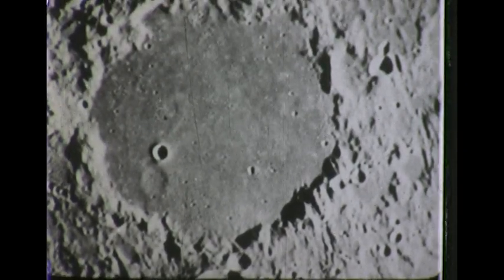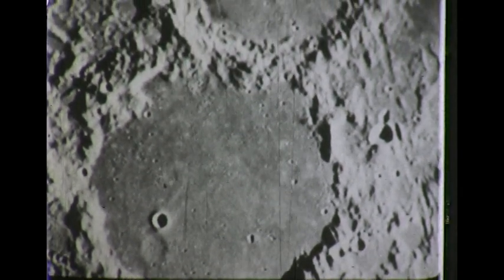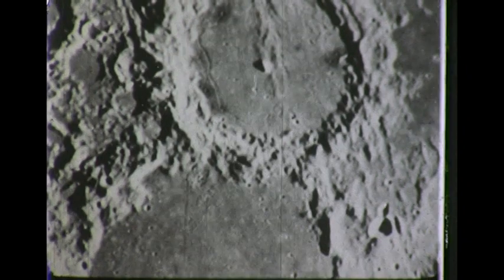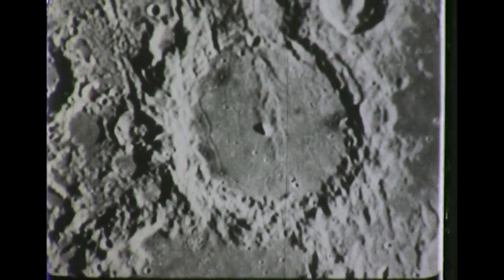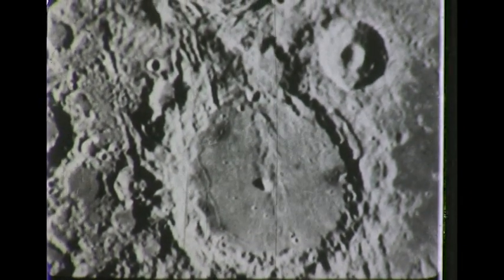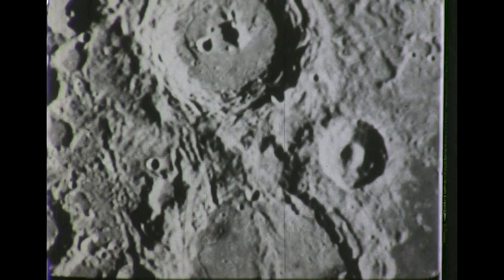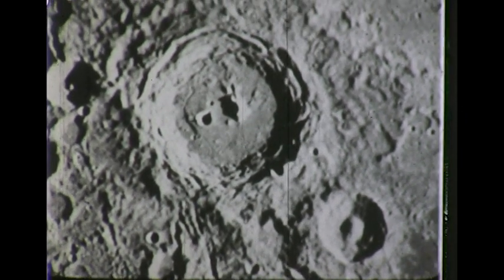Flying 100 miles above the surface, we observe Ptolemaeus, over 90 miles in diameter, filled almost to the rim with flow material, but underneath you can see the dim outlines of ancient craters. Alphonsus, the second of the chain to the south, is about half filled. The third of this chain, Arzachel, appears to have no central filling. The dark streak near the base of the wall at the left is a cleft or crack in the crater floor.